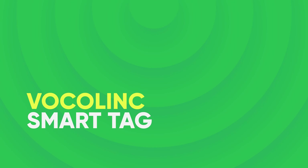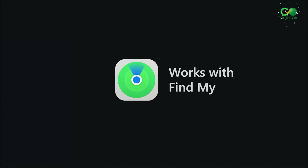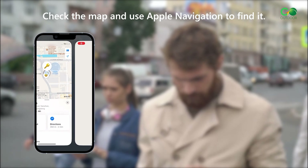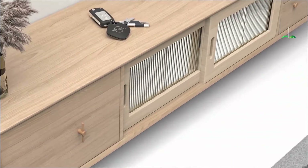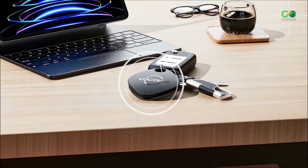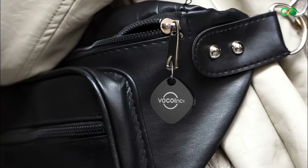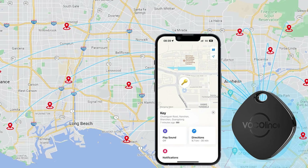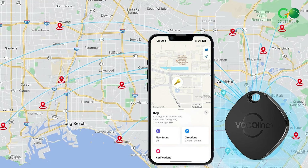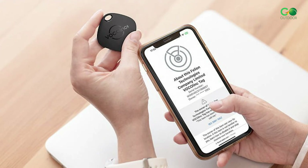VOCOLINK Smart Tag. The VOCOLINK Smart Tag is a convenient way to keep track of your belongings. You can use Apple's Find My app to locate items nearby by making the tag emit a loud ringtone of 81 dB, or by asking Siri for help. It has a range of up to 200 feet, which makes it perfect for finding keys, wallets, or bags in your home or office. When you're further away, the Find My network uses millions of Apple devices to help locate your item at no extra cost. The VOCOLINK ensures privacy with encrypted communication and lost mode.